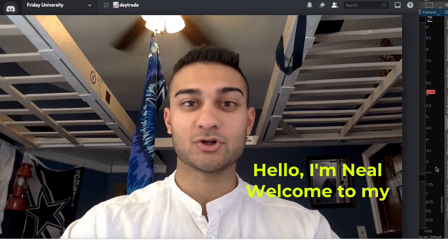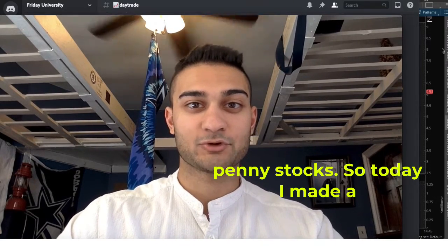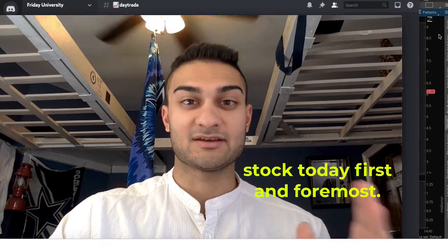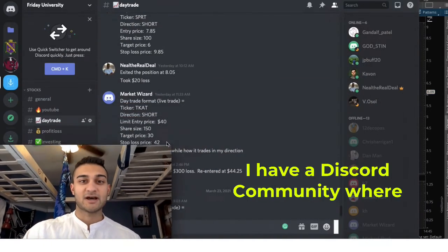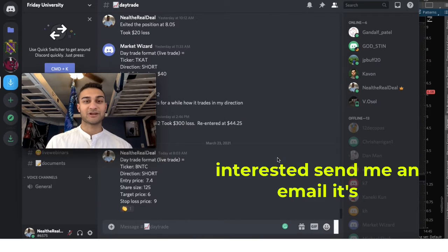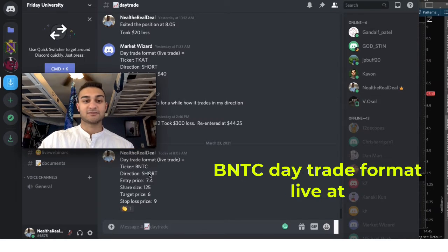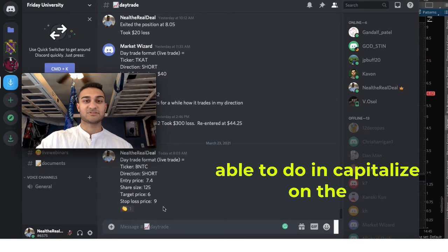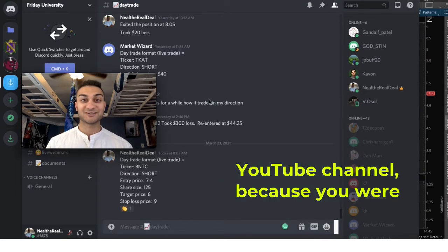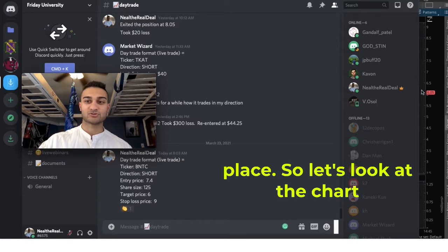Hello, I'm Neil. Welcome to my channel called Friday University, where I go over day trading penny stocks. Today I made a day trade for about a $140 gain — about a 20% move — and I'd like to do a recap on how I traded a stock today. I have a Discord community where we go over my day trades and other people's day trades, so if you're interested, send me an email — it's in the description.